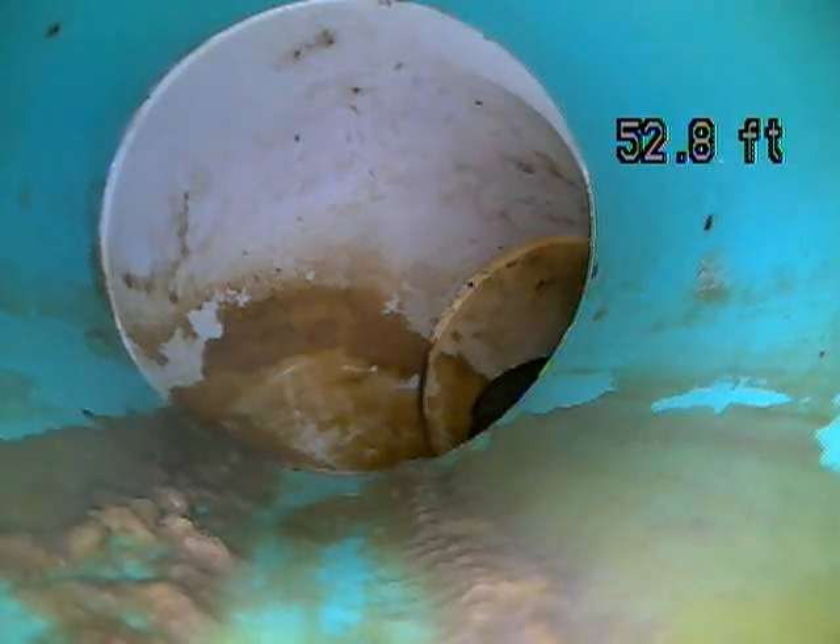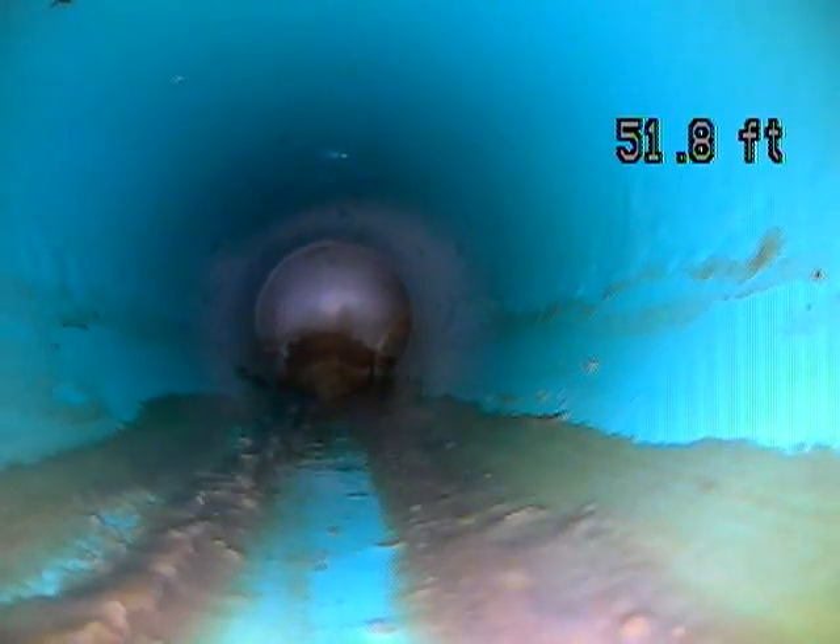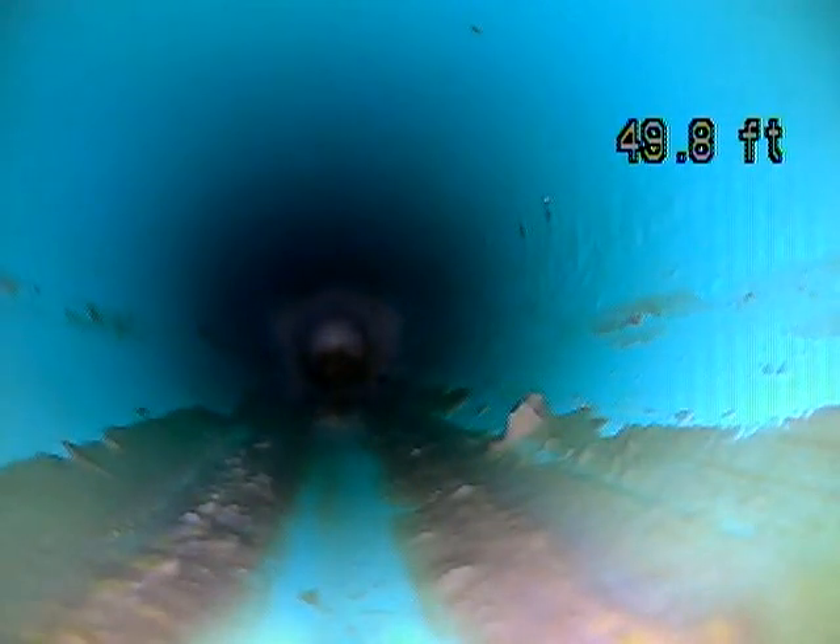That first connection point is called the Nozzon. That's where it goes from your lateral line into the main city line. And that looks like a good connection there.